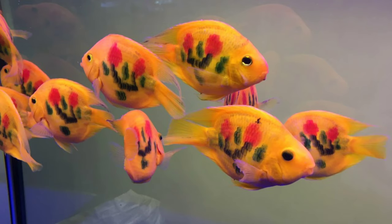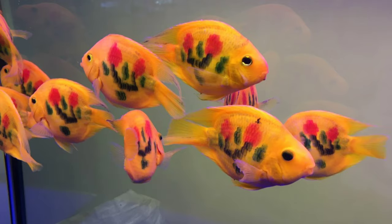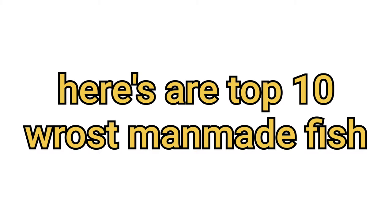Breeders also don't breed these types of fish. These types of fish look so attractive but they are struggling to live, and there is a high chance they will die faster than other fish. I am not saying all man-made fish are the worst — there are some great man-made fish also available. Here's our top 10 of some of the worst.